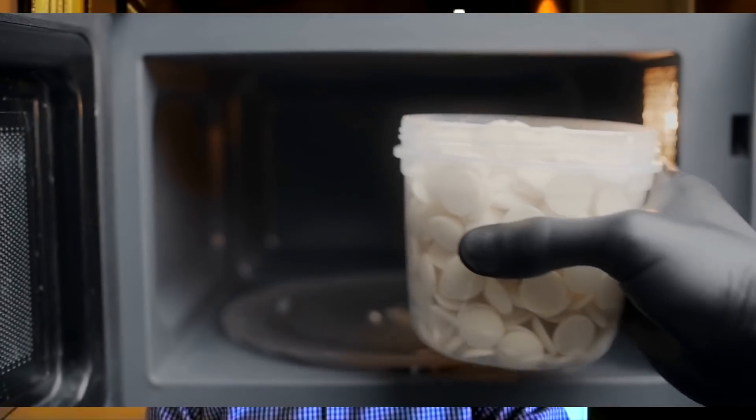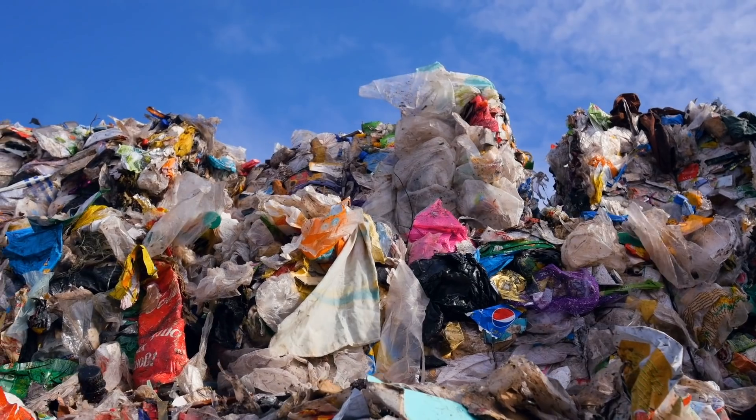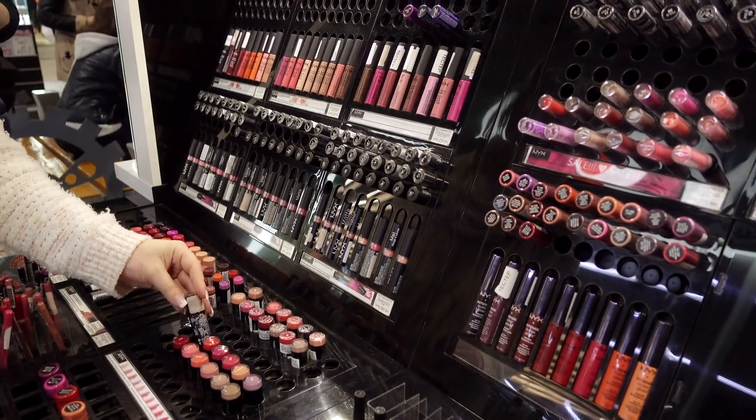I'm talking about things like food containers that you might put in the microwave, baby bottles, toys, plastics and their related chemicals, cookware such as nonstick Teflon, and even cosmetics.